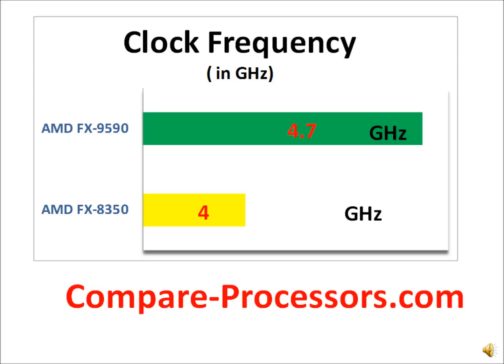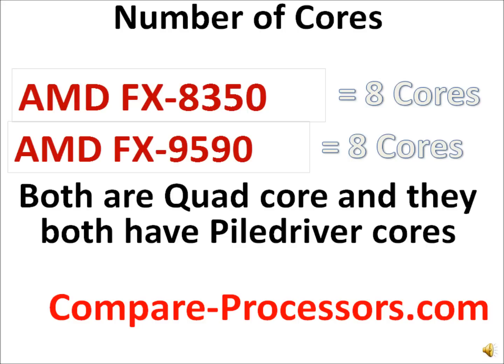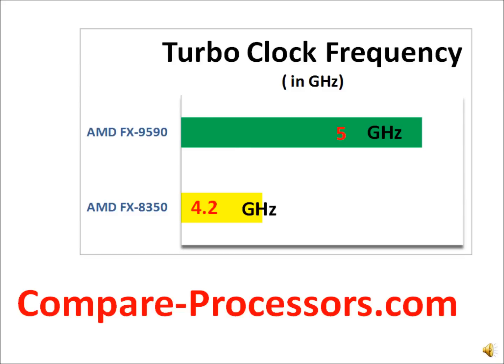It's 4.7 GHz vs 4.0 GHz in the FX8350. Both are 8-core processors, and all those cores are the same in both of them — they just increased the clock frequency and brought out a new part number. The turbo clock frequency for the first time crosses the 5 GHz barrier with the FX9590, and that's what makes it better.